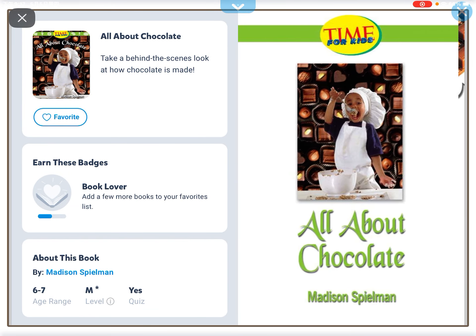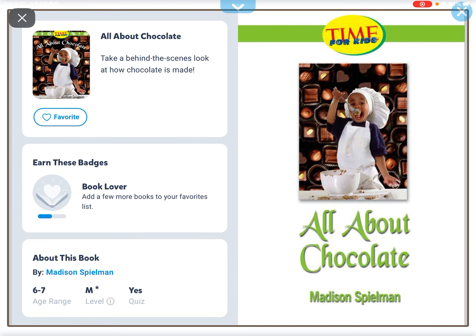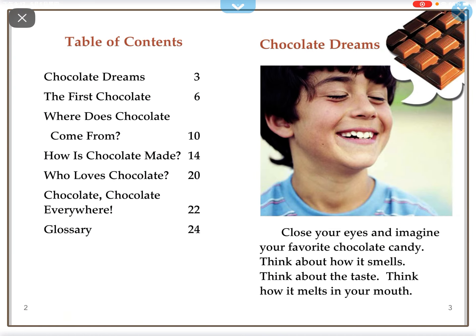Hey everyone, my name is Safia and today we're going to read another book called All About Chocolate.